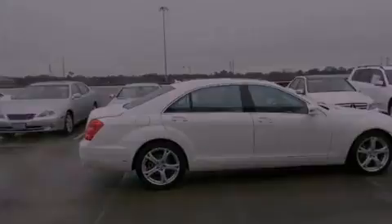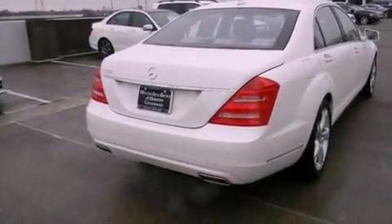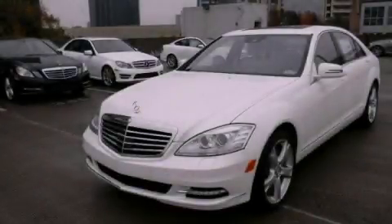Its top features include Distronic Active Cruise Control, Blind Spot Assist, and Lane Keeping Assist. Contact us today and schedule your opportunity to see this automobile in person.